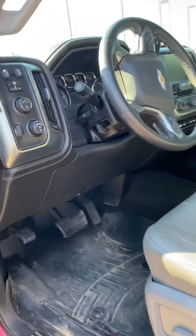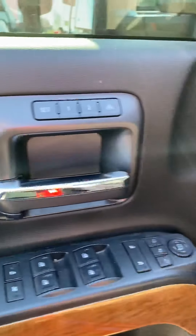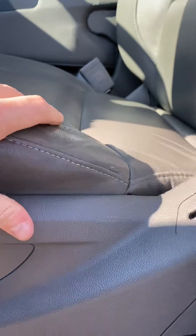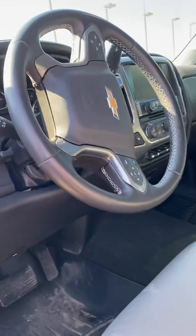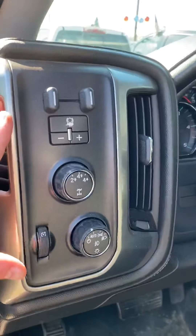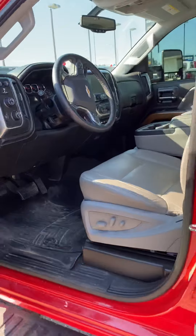It has only 53,000 and change miles on it. I'll have to get back to you on the price since it just came in, but it's very well maintained — memory seats, not even a crease, rip, or tear anywhere. It also has a trailer brake system.